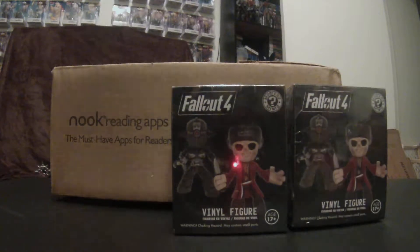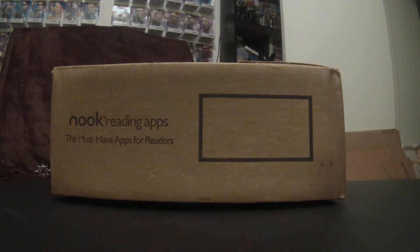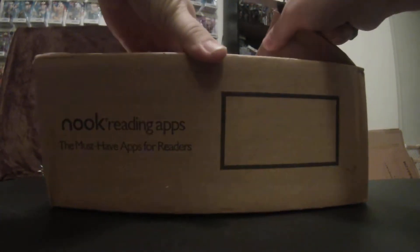I bought another Nook. We're also going to show my brand new Nook I got from barnesandnoble.com. We all know how much I love my Nook, so you know what, I can't take it. Let's just look at the Nook. Let's get to the Nook. Oh man, I can't wait. Another Nook.